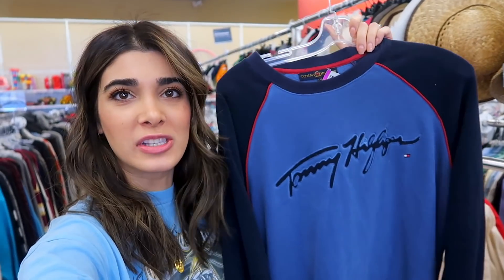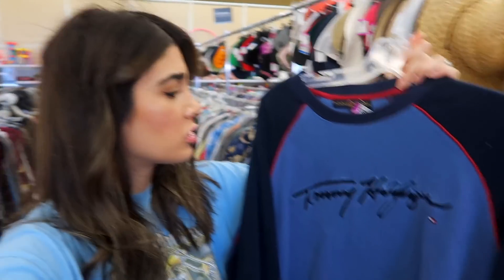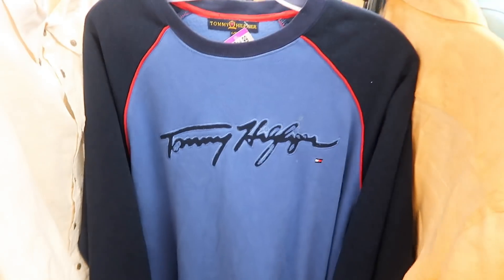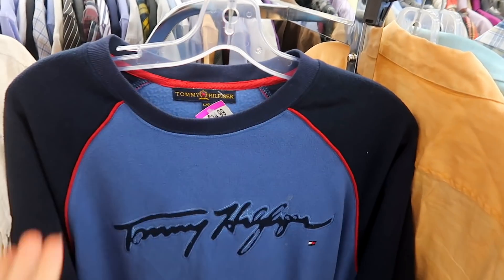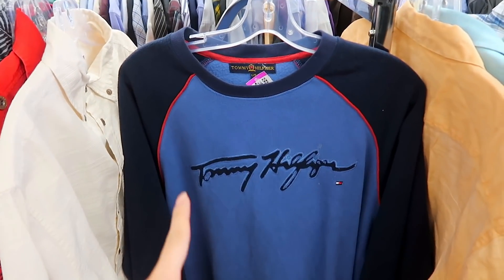I just told myself I'm only gonna skim the sweater section because I don't need any more sweaters, and I'm telling myself it's getting warmer. But I did find this one while browsing — just this Tommy Hilfiger fleecy one. I'm gonna leave it behind, just thought I'd show it because it is a pretty cool find. But it does have a little bit of a questionable stain, plus it's $15. No more Hailey — you don't need no more sweaters.